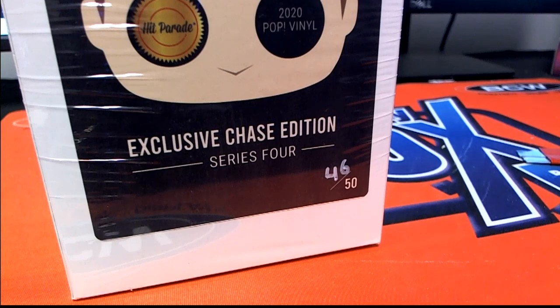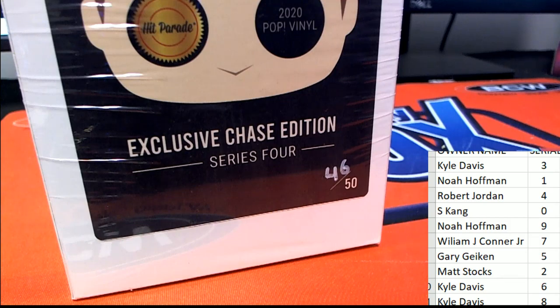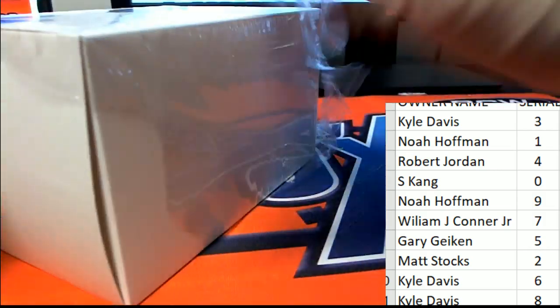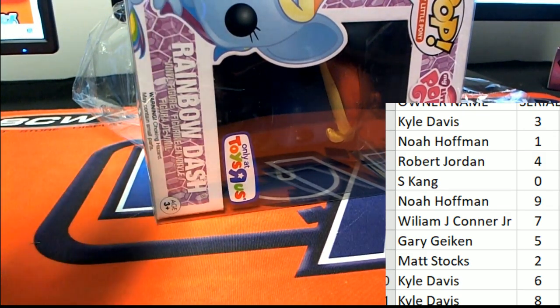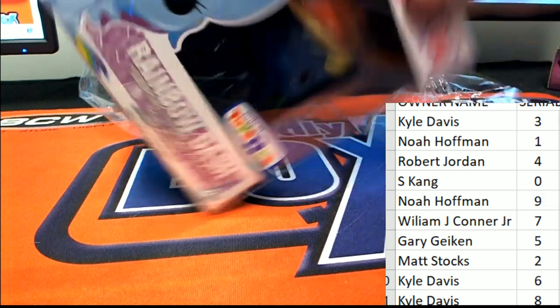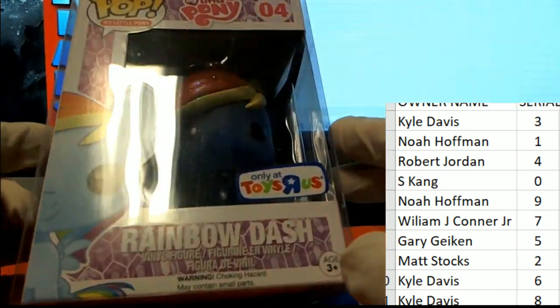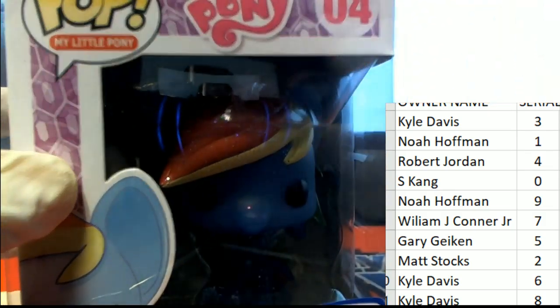And now let's see what comes out of the box — what is gonna hit? The number on here is 4. It looks like a Rainbow Dash figure — My Little Pony.